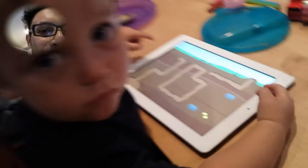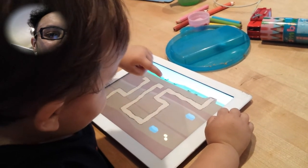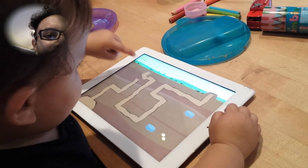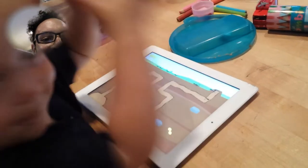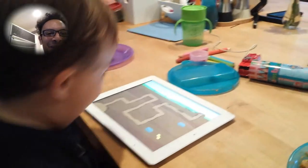Almost there. Keep going, keep going buddy. He figured it out! Wow! Muy bien, muy bien!